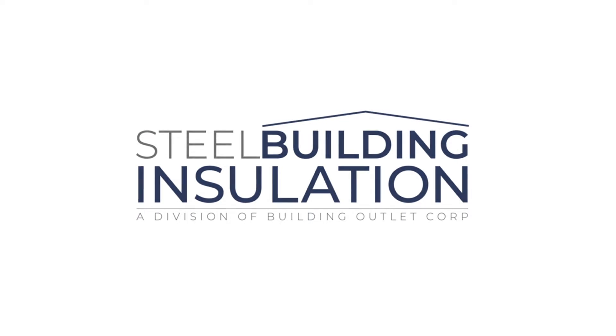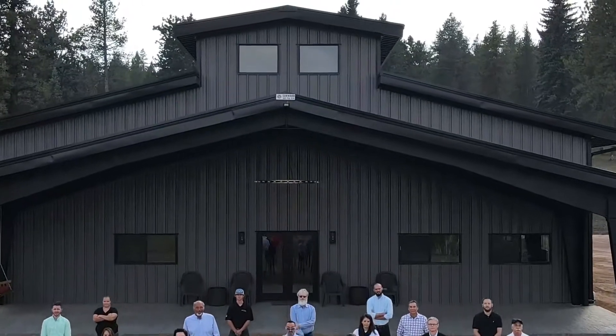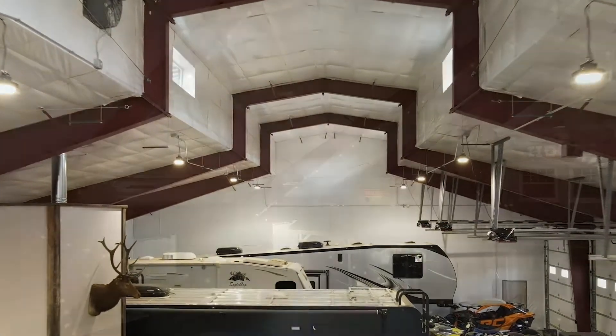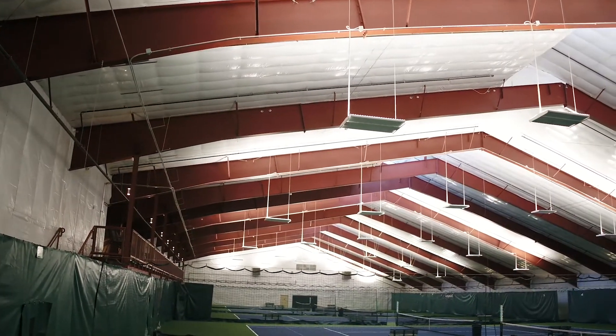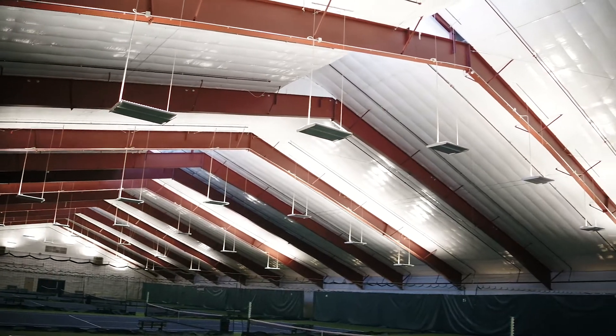Welcome to Building Outlet Steel Building Insulation Division, a leader in insulation products and applications. With the ever-evolving requirements on improving a building's envelope performance, our mission is to offer sustainable American-made products, supporting energy conservation with efficient, productive, and most importantly affordable insulation packages.